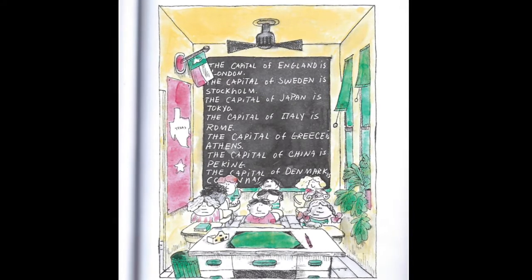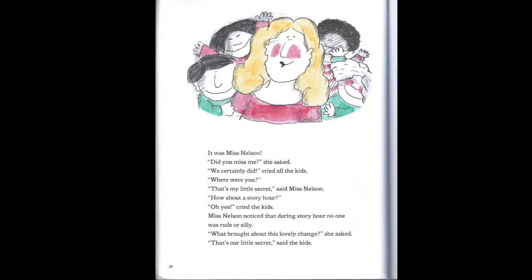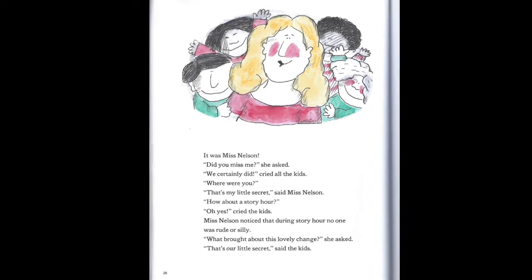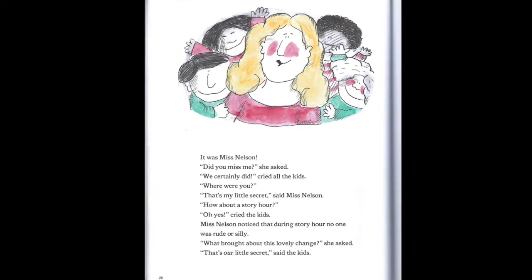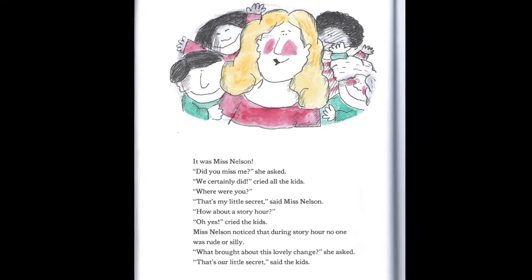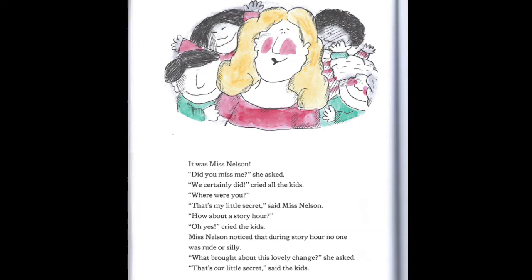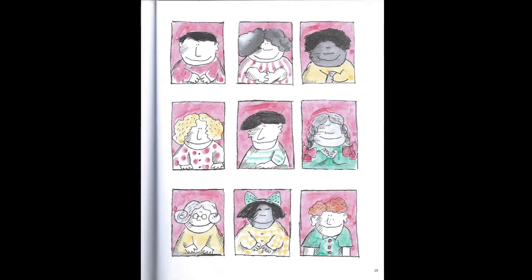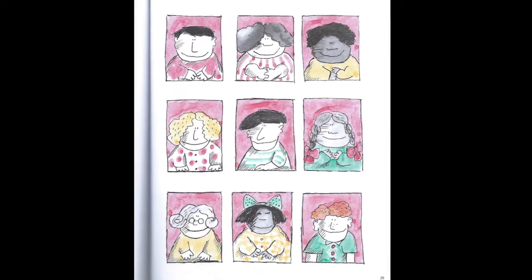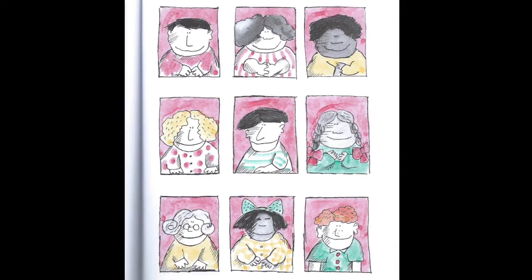"Hello children," someone said in a sweet voice. It was Miss Nelson. "Did you miss me?" she asked. "We certainly did!" cried all the kids. "Where were you?" "That's my little secret," said Miss Nelson. "How about a story hour?" "Oh yes!" cried the kids. Miss Nelson noticed that during story hour no one was rude or silly. "What brought about this lovely change?" she asked. "That's our little secret," said the kids.